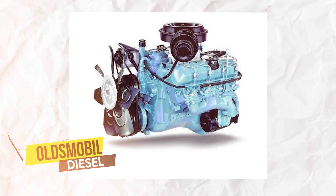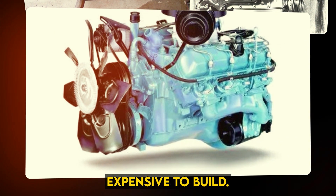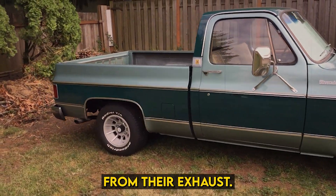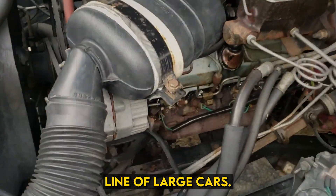Number 4: Oldsmobile Diesel. Diesel engines have long been known to be efficient consumers of fuel, but they present some trade-offs when used in place of gasoline. They are more expensive to build, produce more torque and less power, and produce an ever-present odor from their exhaust. Regardless, Oldsmobile engineers tried diesel as a way to introduce improved fuel efficiency into its line of large cars.